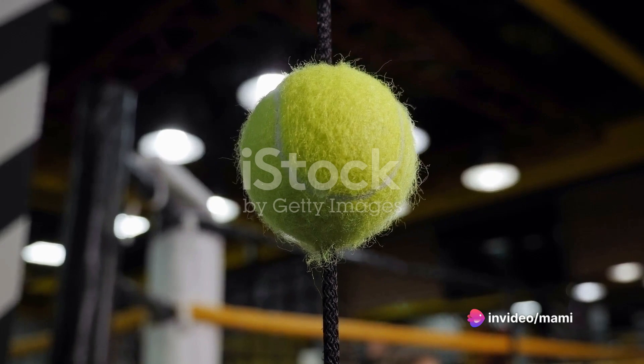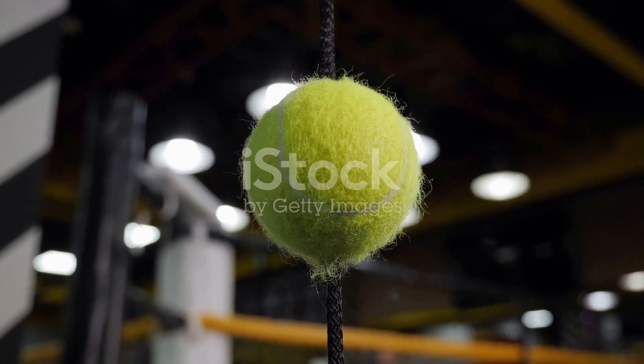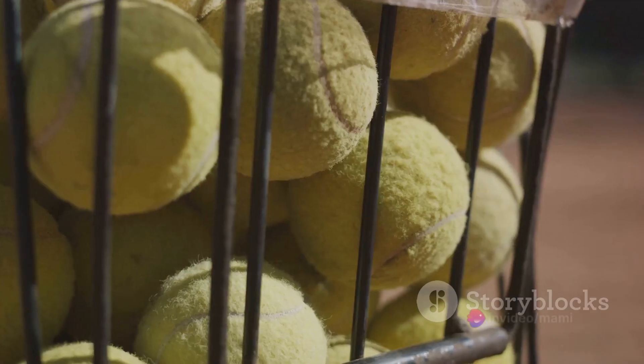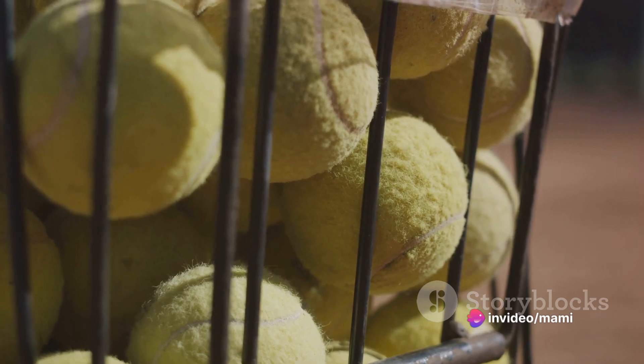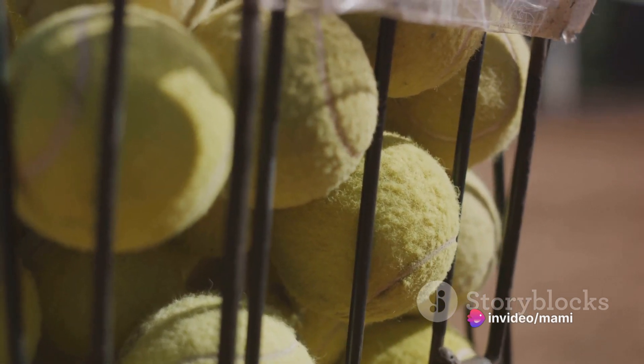Moving on to number 2, we have an ingenious use for an old tennis ball: use it as a car garage parking guide. Simply hang it from your garage ceiling so it touches your windshield when you're parked in the right spot. It's a simple, cost-effective way to prevent those frustrating parking mishaps.